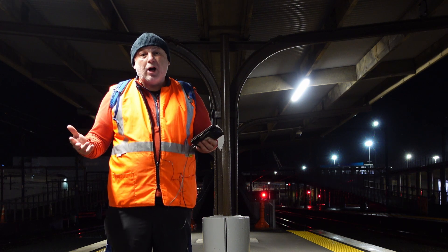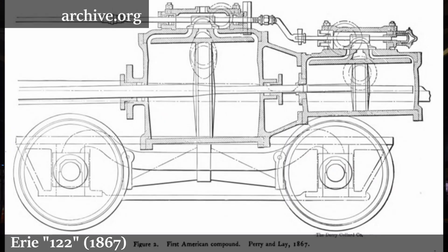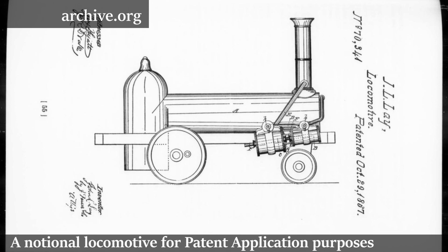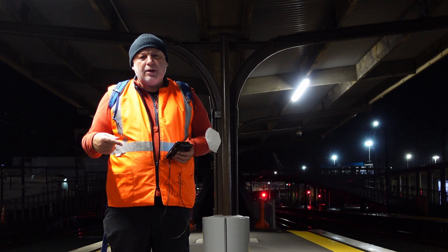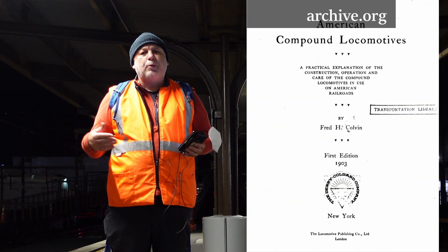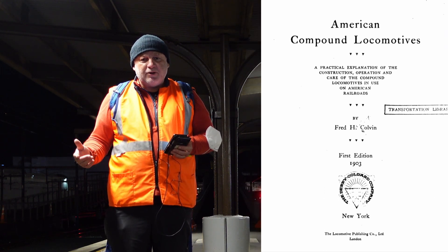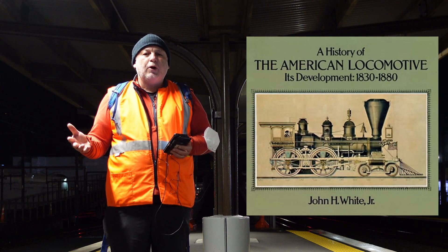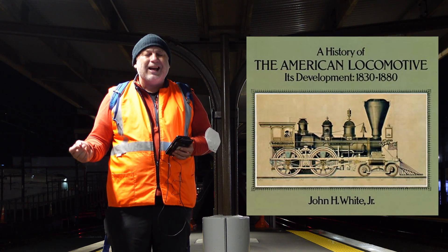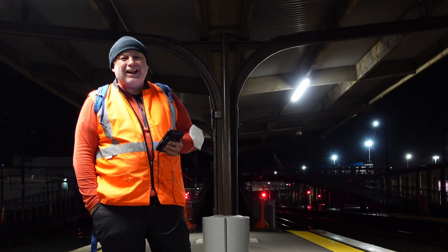The first compound locomotive introduced into North American traffic was this example here, a couple of decades before the tandem type found its niche. Like the Sioux line example, it failed pretty quickly, although Colvin in his book reports it as having lasted in compound service for a reasonable period of time. White, by comparison, says it was converted to simple expansion pretty quickly — I tend to go with White.